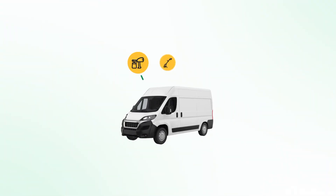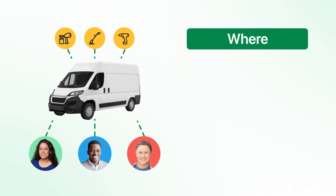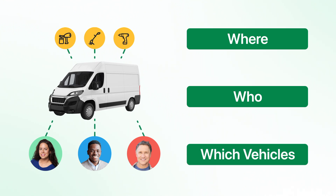With Equipment Management, you can link your tools to the vehicles that they travel in or the people that use them, so you know where your assets are at all times, who is responsible for that equipment, and especially which vehicles have the tools and equipment that your team might be missing to get the job done.